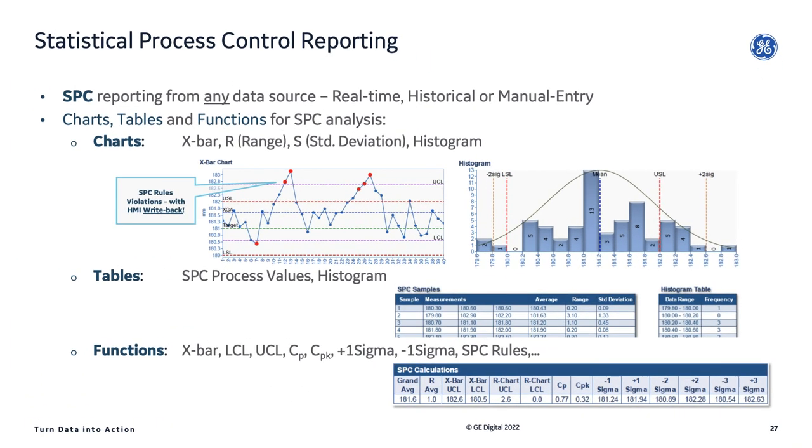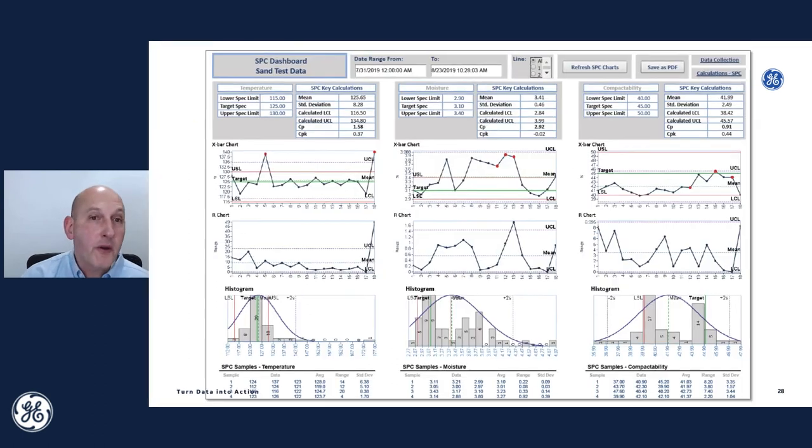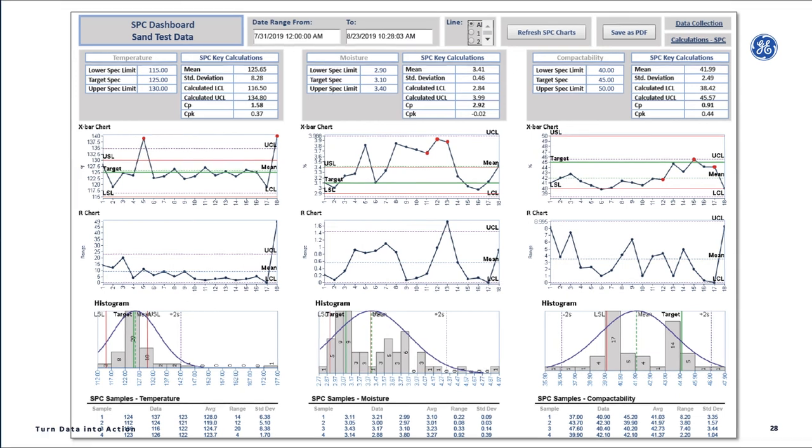DreamReport has a great add-on module for SPC — Statistical Process Control — letting you take data from your iFix logs, historian, or even manually entered data, and add control charts including histograms and X-bar and R charts to your reports. We enforce the Western Electric SPC rules and can highlight if something has violated a rule. With DreamReport's reporting data server, we can write those results back to the HMI and actually activate an SPC alarm. It could just be a control chart at the end of your production report, or a complete SPC dashboard where you can look up different specs on products, analyze different parameters, and change time periods.